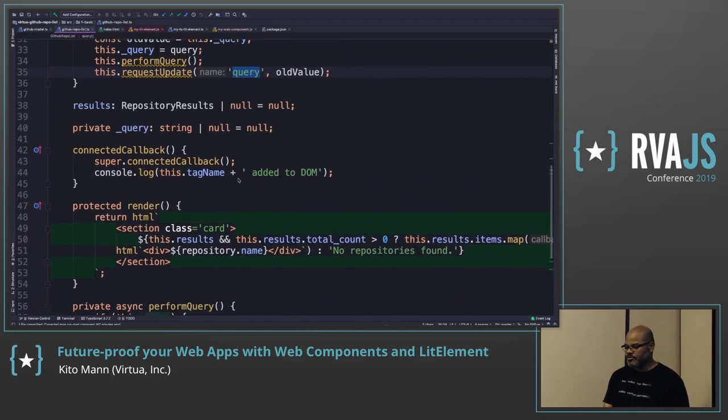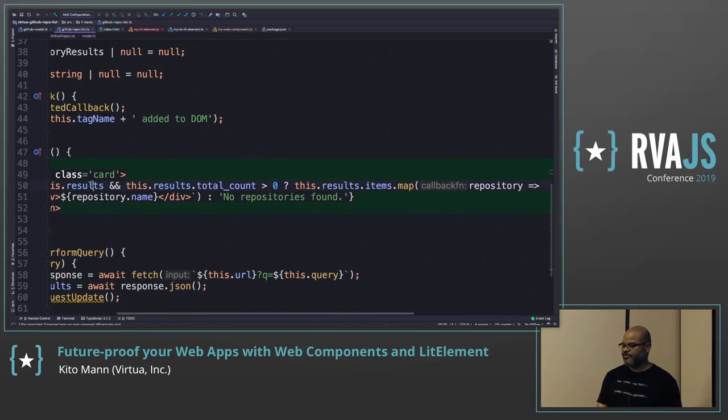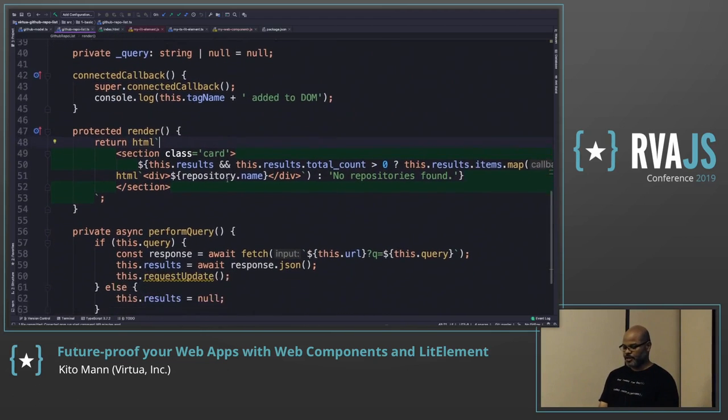In the render method, I'm displaying information about each repository. To iterate through the array, you can just use normal array functions. I have a section with the class 'card' and if there are results to display, I just call map — mapping each element to a template literal with the name and HTML. That's how I'm displaying all the information. It's a pretty simple component.